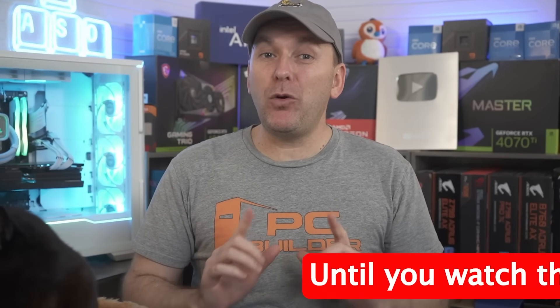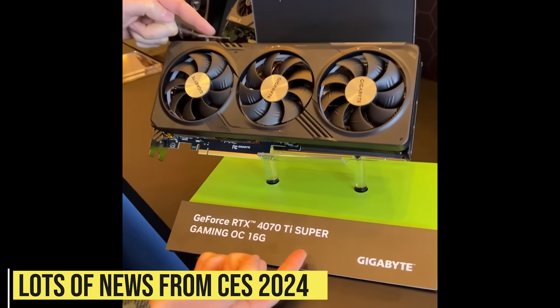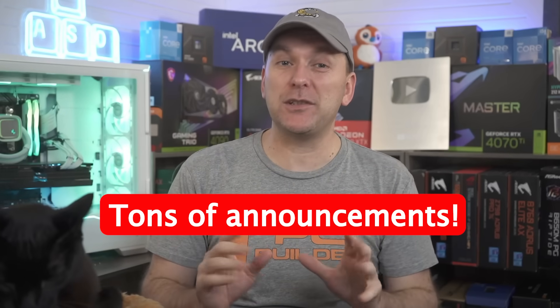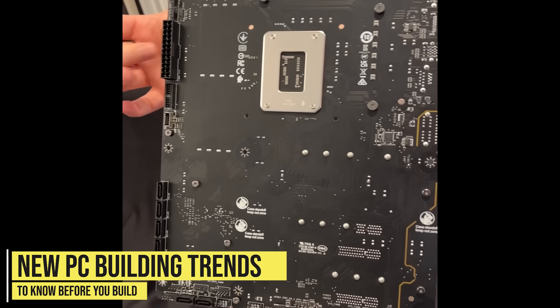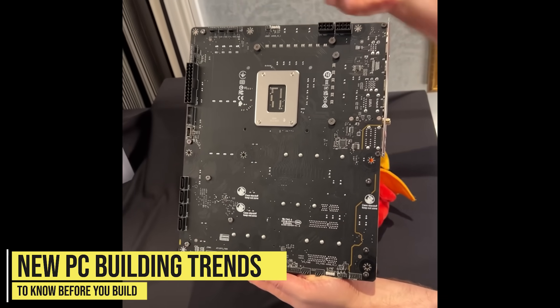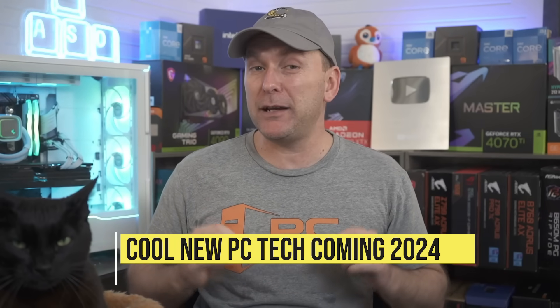Don't build or upgrade your gaming PC before watching this video. Welcome back to PC Builder, I'm Jason. We just got back from CES in Las Vegas where there were tons of announcements for CPUs, GPUs, gaming monitors, and there are new trends in PC building that you're going to want to consider for your next build or upgrade. Buckle up for this lightning fast recap of all the cool PC tech coming in 2024.